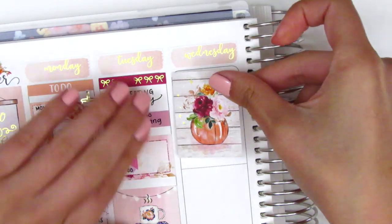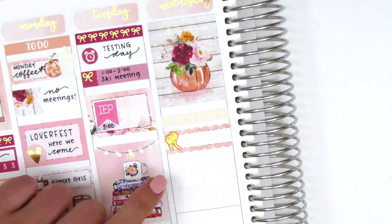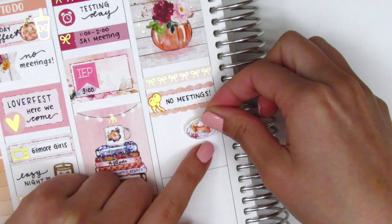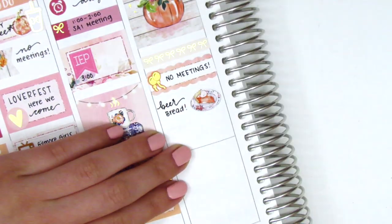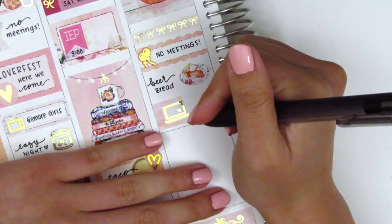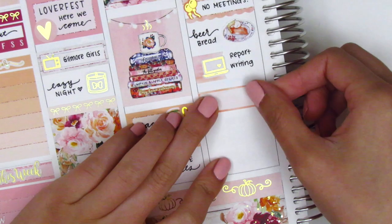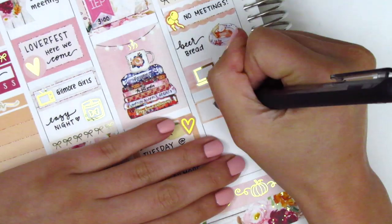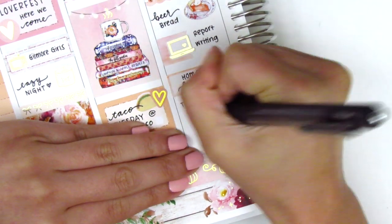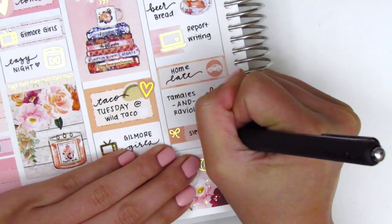On Wednesday I placed a full box at the top with a bow header underneath, then a scallop label with a gold foil balloon sticker from Nikki Plus 3 from a leftover kit sheet. Underneath I used a pie deco piece from the kit to mark that a co-worker brought homemade beer bread, which she shared with us at work. I then layered a flag sticker with a gold foil laptop from Magic Prince Co. for lots of report writing that afternoon. Getting home late, I used a quarter box to mark that, then a gold foiled utensil sticker from Samantha May Sticks for dinner — tamales and ravioli — and a bow quarter box to mark sleeping early.